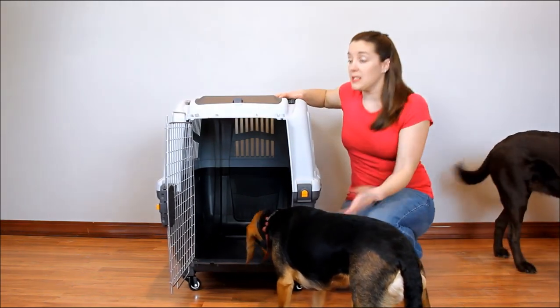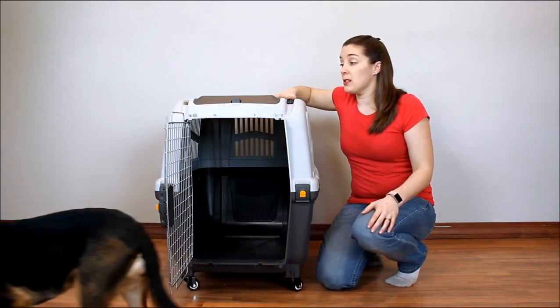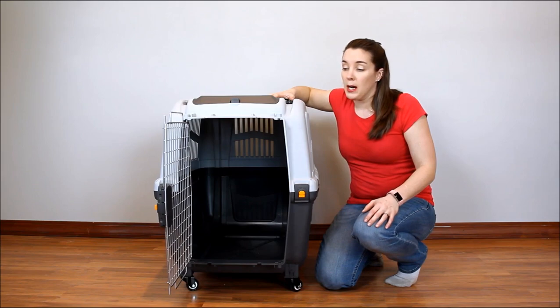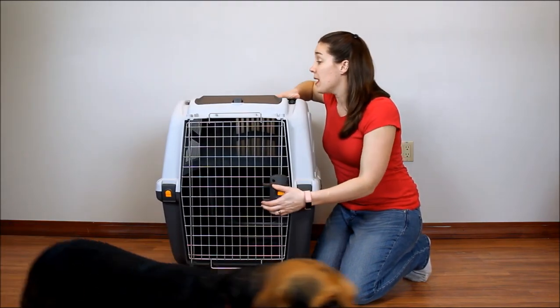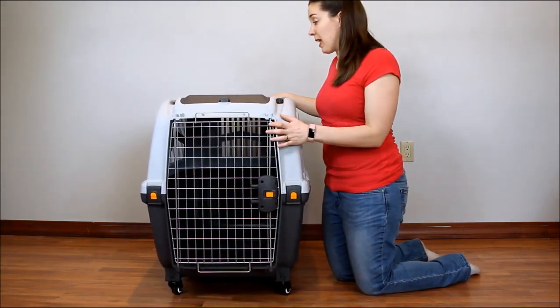Every airline has different standards, so make sure you call ahead before you go. They might require things like a food and water dish or live animal stickers. So call and ask before you go. But this carrier is airline friendly and very easy to clean, being plastic.